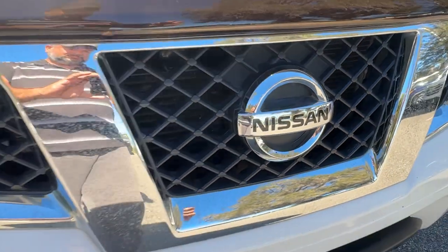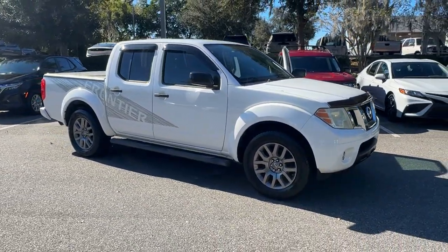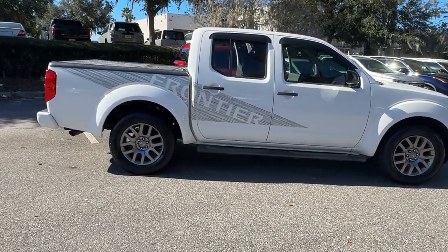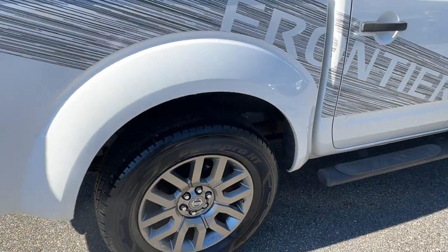You just found the 2012 Nissan Frontier. With less than 150,000 miles on the odometer, this vehicle provides excellent value. Make comfort and convenience part of every job in this well-equipped Frontier. This mid-size pickup is built to work as hard as you do, and it's available at an exceptional value.